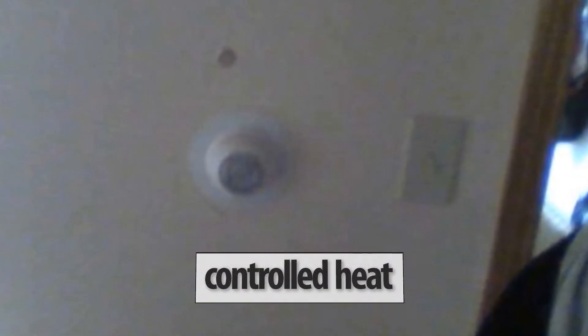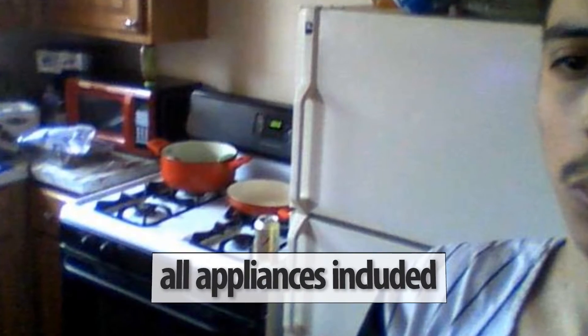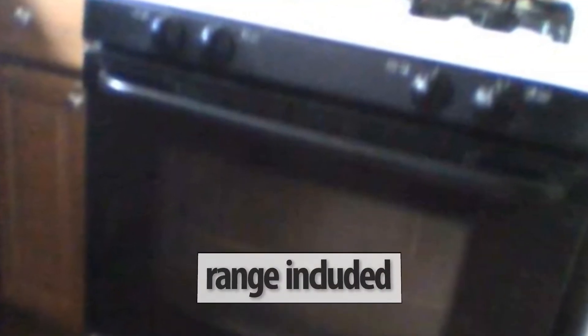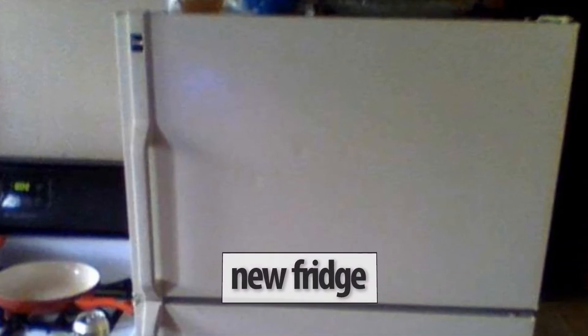This apartment features its own heat control system. All the appliances you could need to better your life, accessible in one building. Brand new stove featured. Brand new fridge.